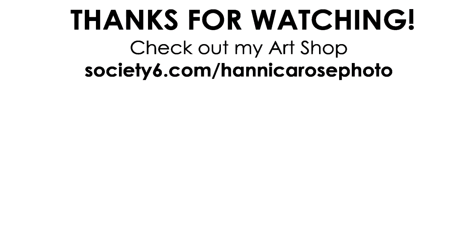So that's going to be it for today's video. I hope you enjoyed it — leave me a thumbs up if you did. Thanks again for watching and I'll see you next week with a new video.